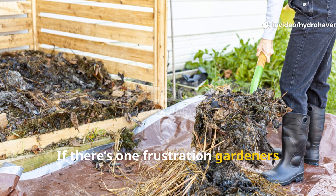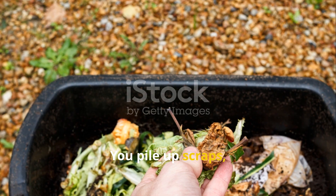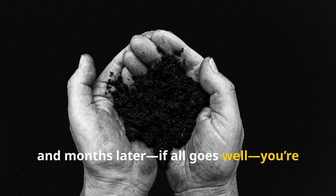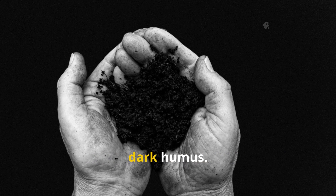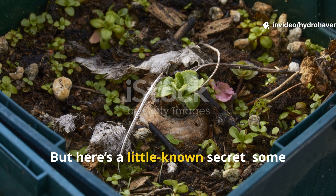If there's one frustration gardeners everywhere share, it's waiting for compost. You pile up scraps, add your browns and greens, and months later, if all goes well, you're rewarded with that rich dark humus. But here's a little known secret.